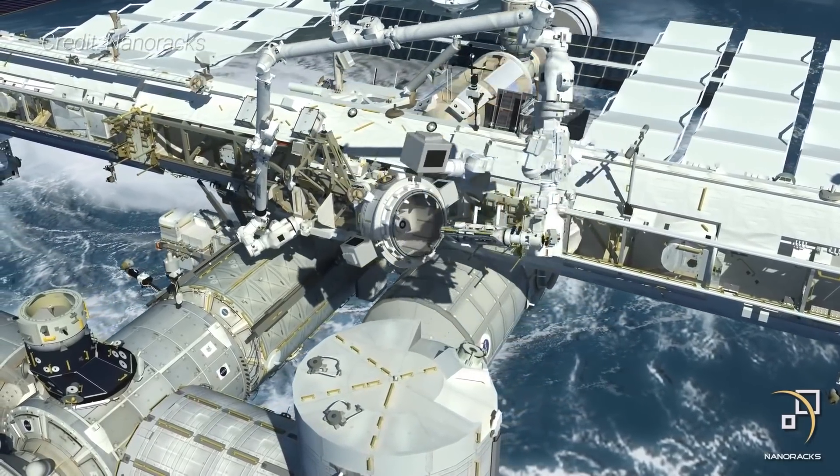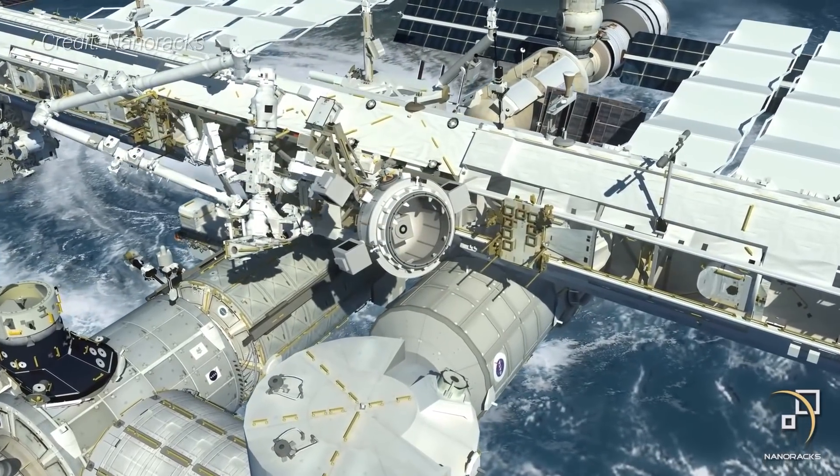NASA and NanoRacks agreed to the development of this airlock in May 2016 via a Space Act agreement.